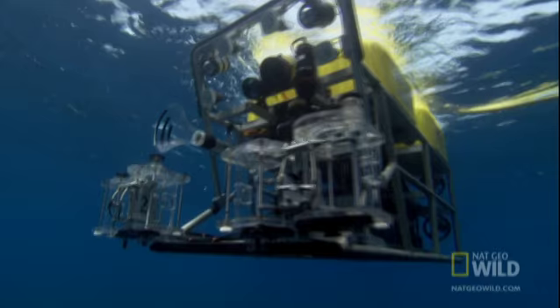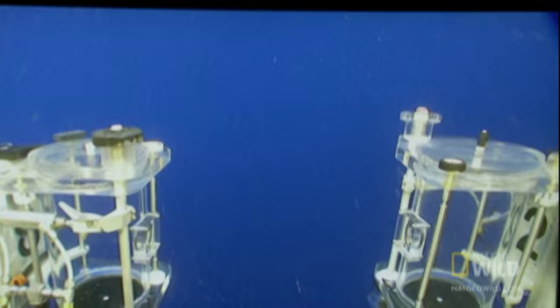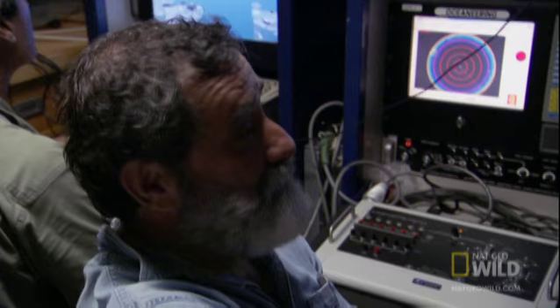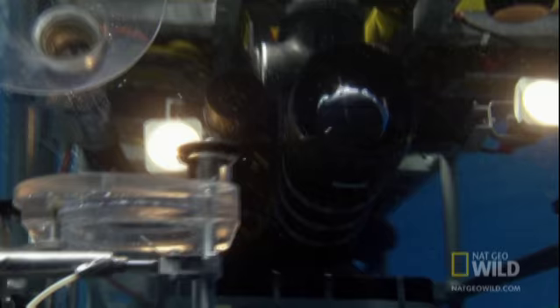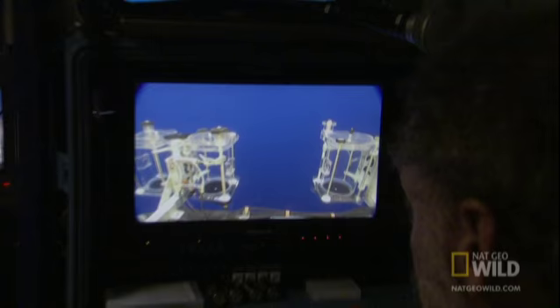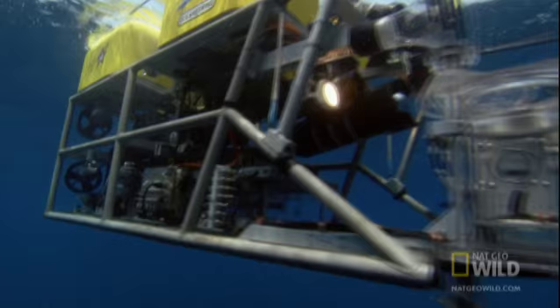For the first time, scientists will have eyes in the deep water beneath the center of marine biodiversity. The ROV comes to life in unexplored waters, beginning a two-hour journey into the abyss. The umbilical is going up towards the ship. There's more things happening down there, and it's as close to a trip to another planet as we're going to have in the next few generations.